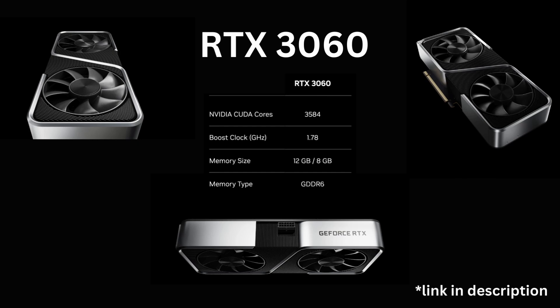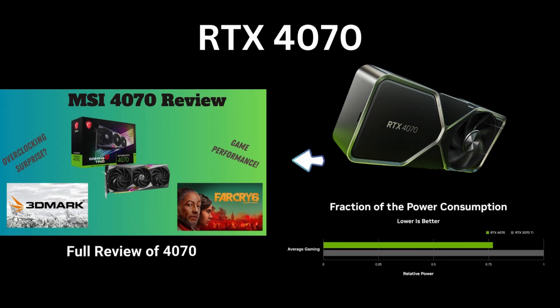You can buy one by clicking the link below. The 4070 is also a good gaming card, and to see the full review of this GPU, click on the video on the left.